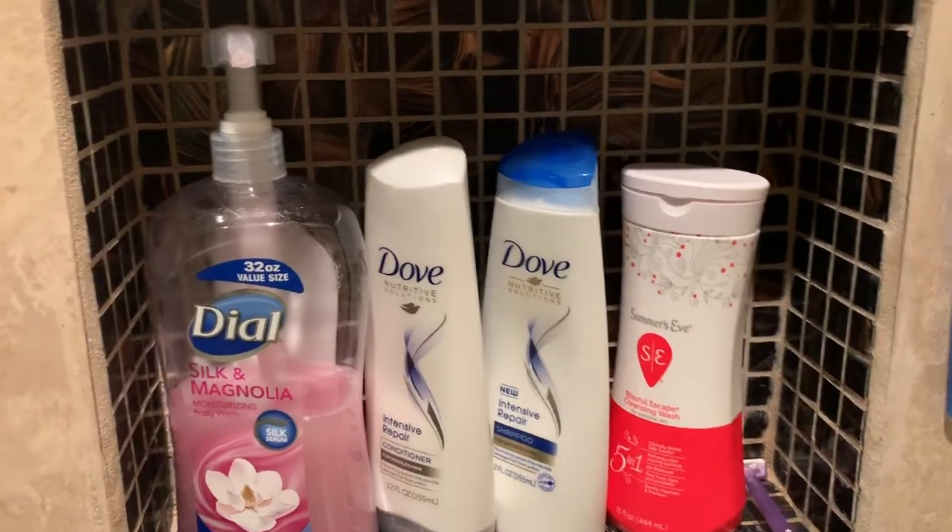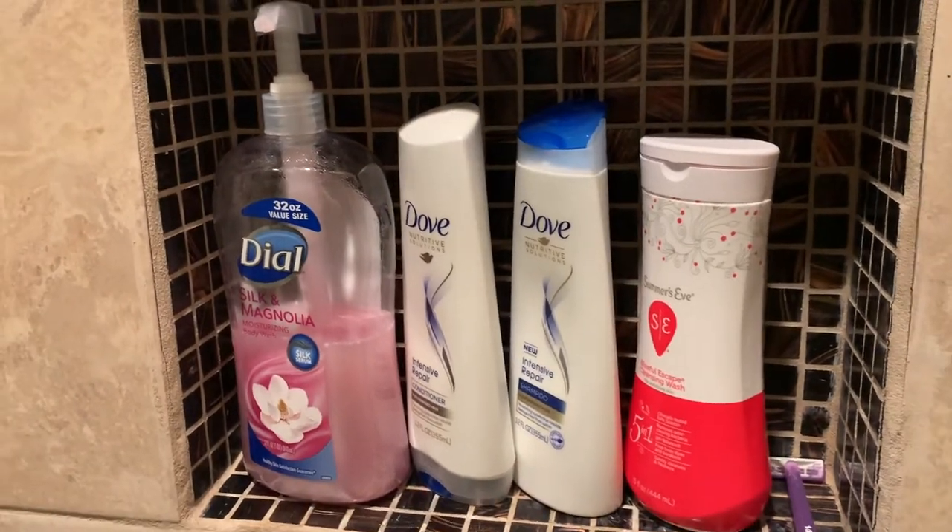Now we will be moving on to my skincare routine. By the way, these are the products I use in the shower.